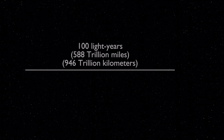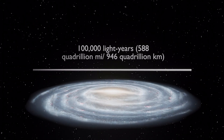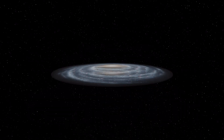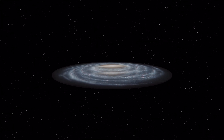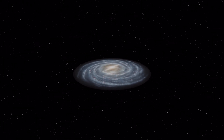We then reach the distance of 100 light years, which is about 588 trillion miles or 946 trillion kilometers from our sun. Moving further outward, we reach the amazing distance of 100,000 light years — about 588 quadrillion miles or 946 quadrillion kilometers — which is where we can reach the edge of the Milky Way galaxy, a spiral galaxy with an estimated visible diameter of 100,000 light years.